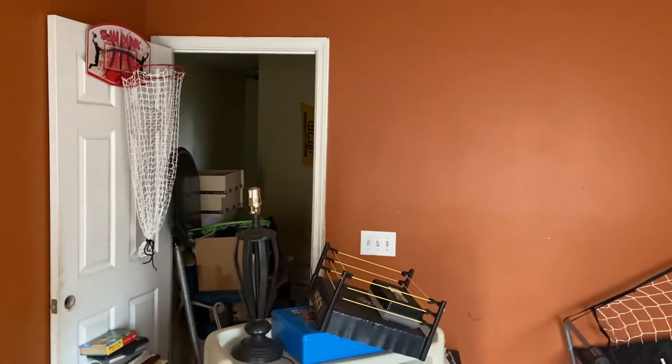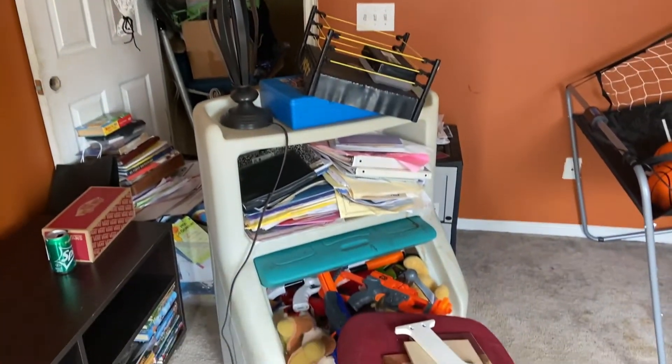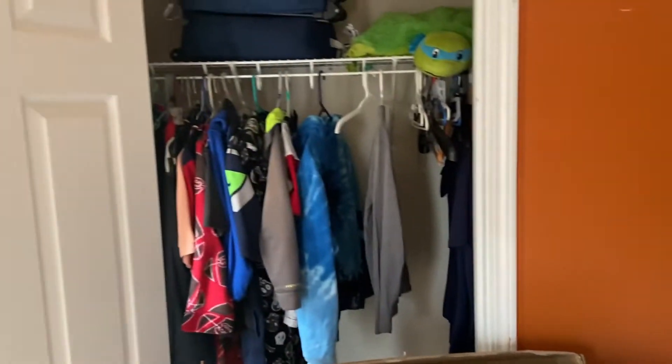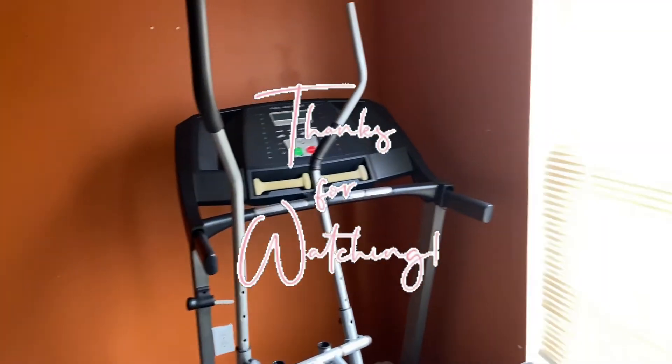Now it's going to be JJ's room. I think I'm moving around a lot here, so I'm going to call that the before — the room before — and then I will record the after when I'm done.